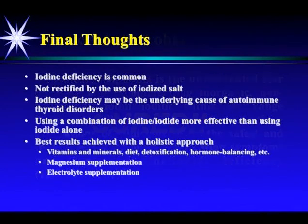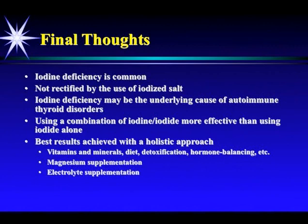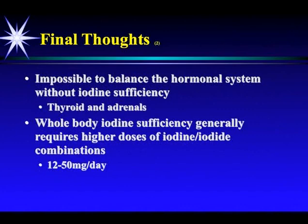Final thoughts: iodine deficiency is common and is not rectified by iodized salt. Iodine deficiency may be the underlying cause of autoimmune thyroid disorders. Using a combination of iodine and iodide is more effective than iodide alone. The best results come from a holistic approach — vitamins, minerals, diet, detox, hormone balancing, magnesium supplementation, and salt supplementation. It's impossible to balance a hormonal system, including the thyroid and adrenals, without iodine sufficiency. Whole-body iodine sufficiency generally requires 12 to 50 milligrams per day — higher than government recommendations. Ensuring adequate iodine intake helps you achieve optimal health.